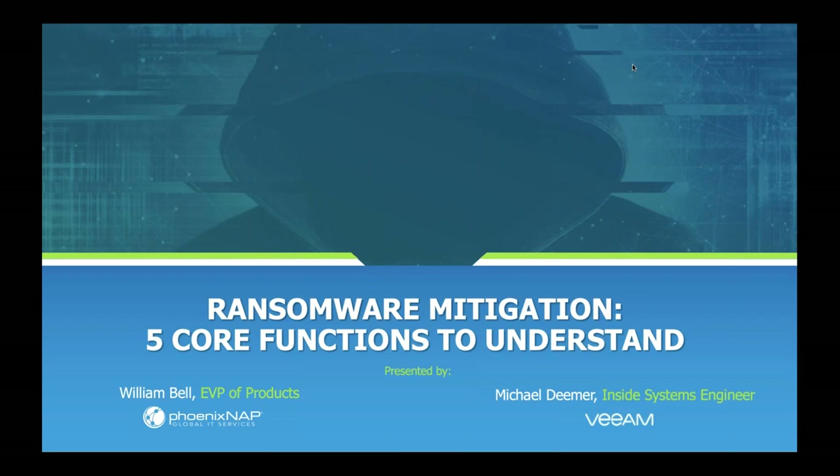Today we're going to talk about everyone's not-favorite subject: ransomware. We've got a great partner in Veeam that has taken a lot of steps to ensure that customers leveraging their products stay protected from ransomware. We're going to walk through that whole portfolio of technology — what that looks like for you on-prem, in a hosted cloud service, and in terms of off-site data protection as disaster recovery and backup as a service.